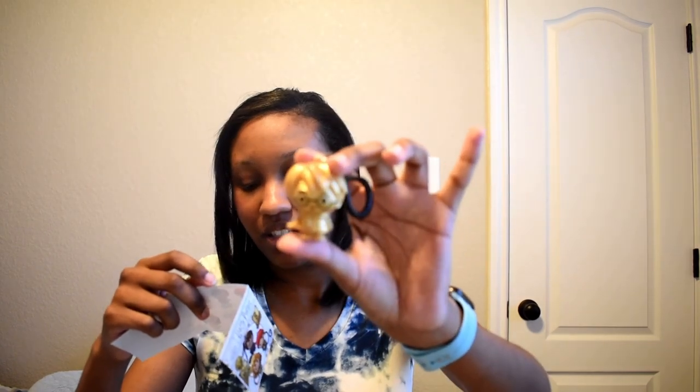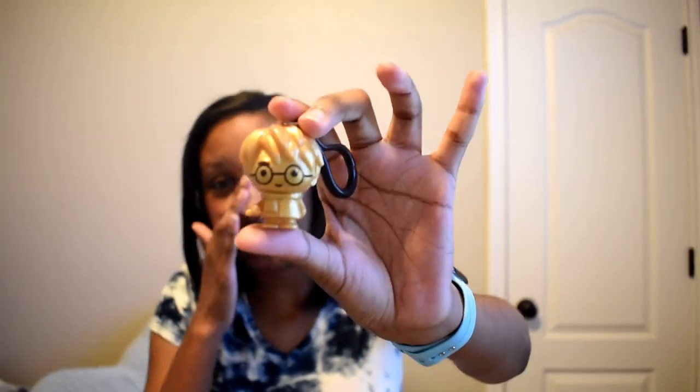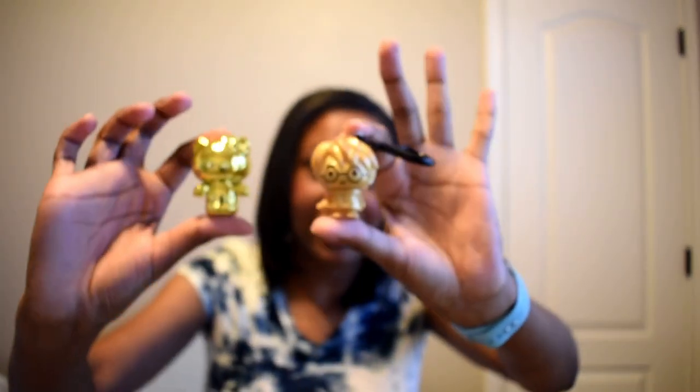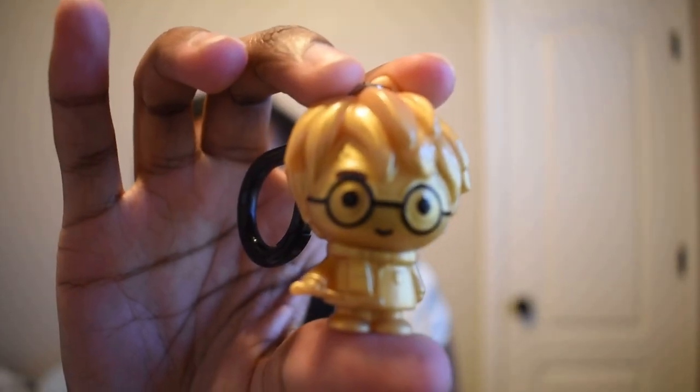Our first Harry Potter figure is the limited edition Harry Potter with the golden wand! That's our second limited edition pull already — I randomly picked these and didn't expect to get it. Based on the figure, it looks like they tried to give him one little eyebrow, which is pretty cute. So we got the golden Harry Potter — that's pretty cool!